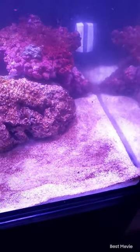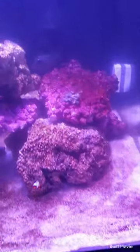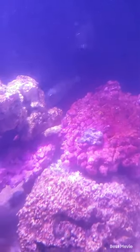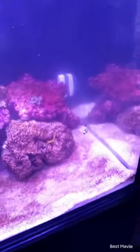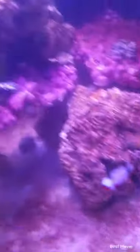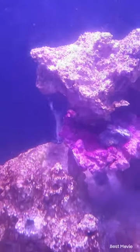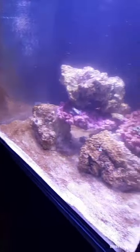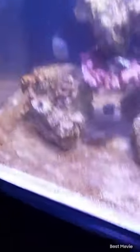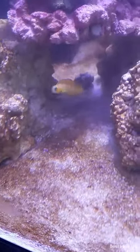The triggerfish is coming out - yep, trigger came out, there's the trigger coming out to eat. They're all eating - the clownfish is munching, so is the blenny, trigger's back there eating. That's how I feed them - three times a day for the trigger because the trigger is a pig, so these guys get some extra feeding too.